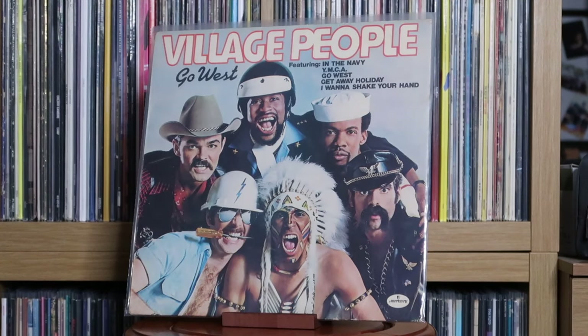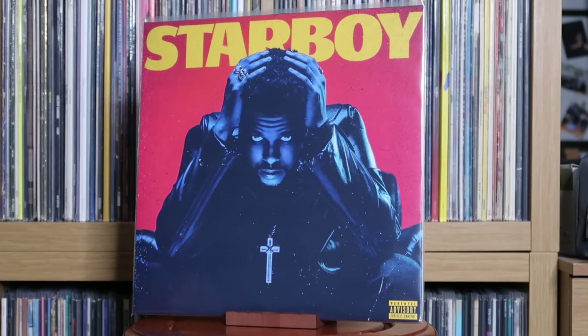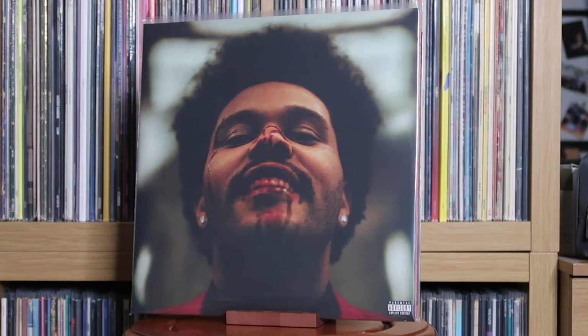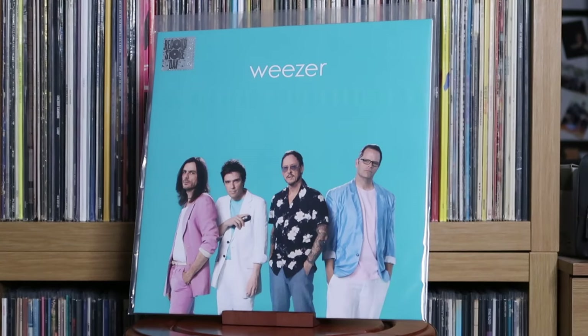Vera Lynn: Hits of the Blitz. Village People: Go West. Visage: Visage. The Weeknd: Starboy; After Hours; Dawn FM. Weezer: The Teal Album — another Record Store Day 2019 release I got alongside Chase & Status' No More Idols album. The Teal Album is a covers album and some of these versions are just incredible — Africa is one that stands out, Sweet Dreams is another. It's wonderful, and to have the chance to own it on vinyl is really cool.